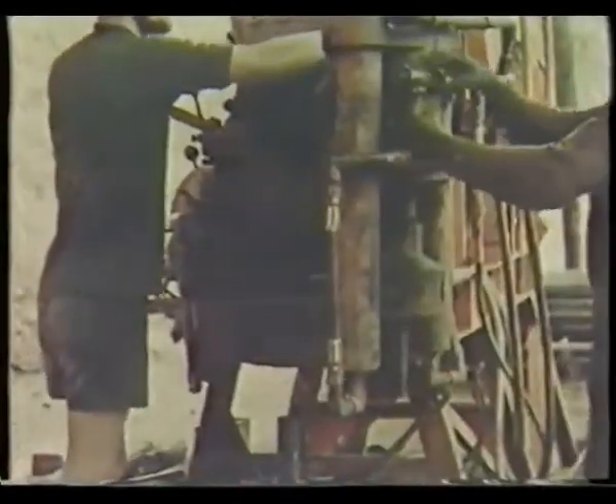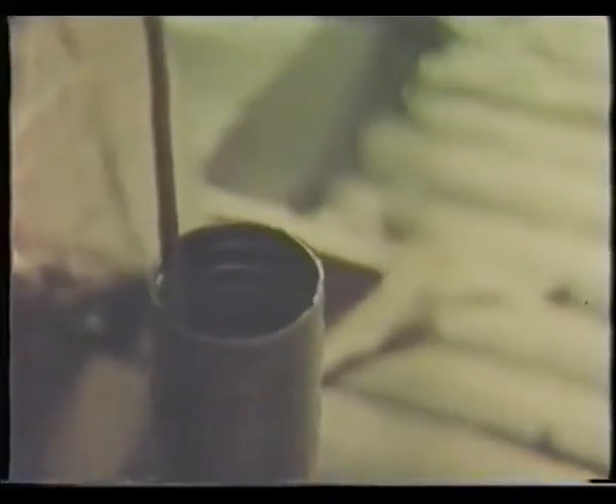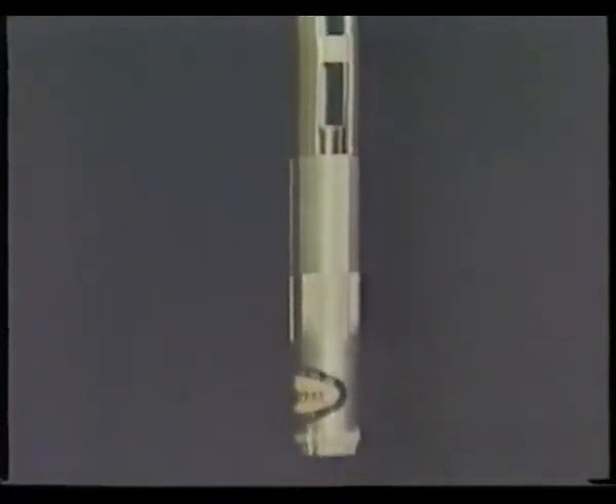The driller has just completed a coring run, and parts the drill rod string to retrieve the core 1,630 feet below. The overshot is passed down the hole under gravity, anchored to the trailing wireline cable, which freely runs off the winch drum. It will retrieve the inner tube from the core barrel, leaving the drill string and outer tube of the barrel, complete with bit and reamer, down the hole, ready to resume drilling immediately once a fresh inner tube is placed.